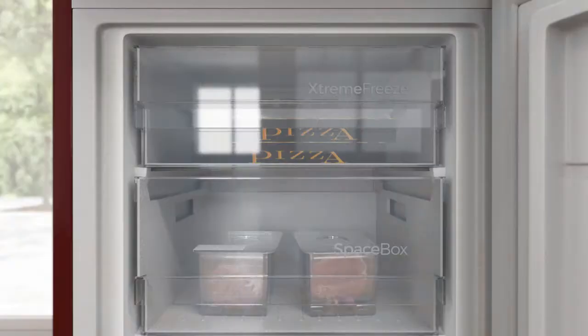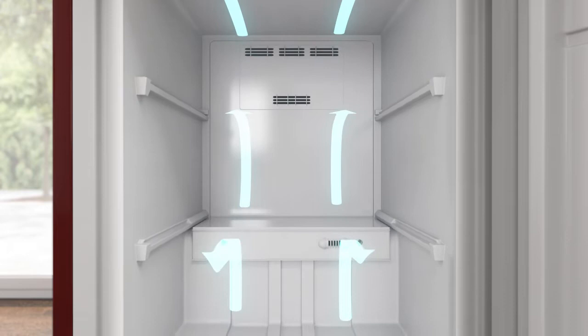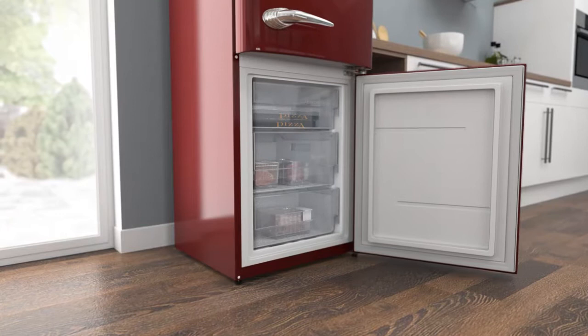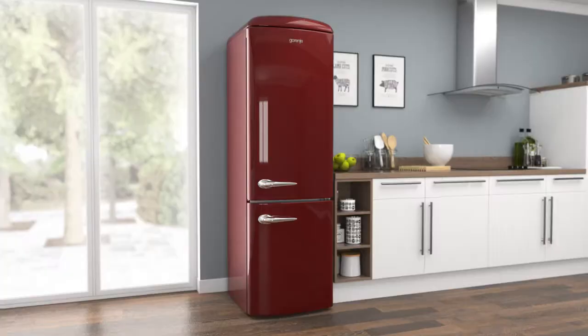No-Frost technology keeps the freezer completely ice-free. A fan at the top of the cabinet continuously spreads cool air around the freezer, stopping any icy build-ups forming on the walls and on your food packaging. So your groceries will stay evenly frozen, in good condition, and it saves you the task of manually defrosting.